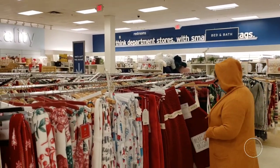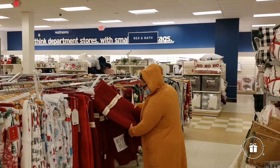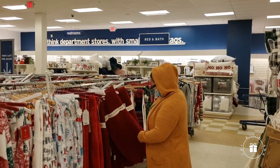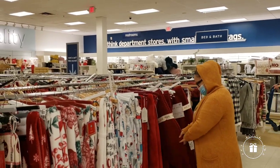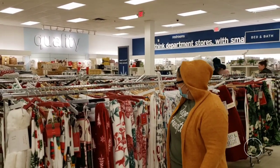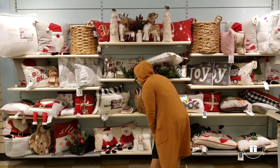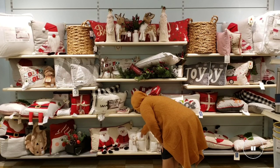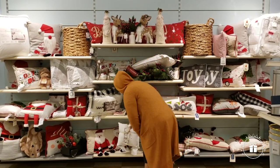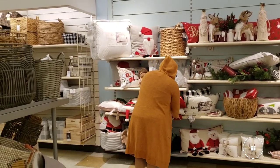Ever feel like somebody is watching you while you're shopping? Yeah, that was my husband — making sure I don't spend a lot! That's me just randomly shopping all over the store trying to see what deals I can find and what new Ray Dunn items are around. I hope you like these little clips. I sure did enjoy making them. And yes, I was really cold — that's why my hoodie is on.